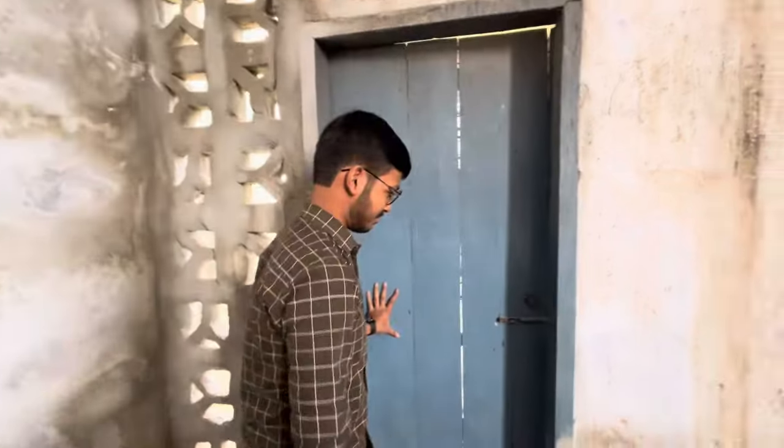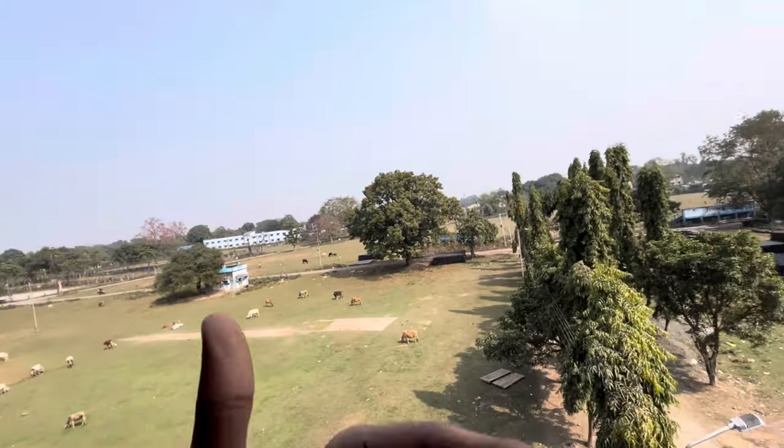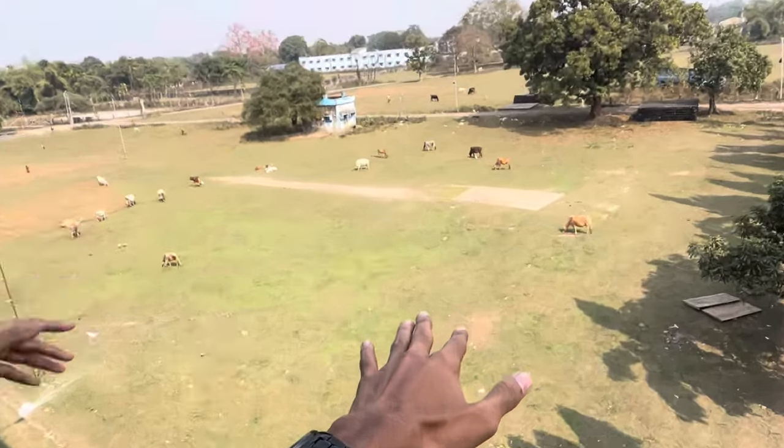All floors have one type of construction and one type of design. Now we are going to the terrace and balcony area. The balcony is currently closed but this is the balcony area which is quite big. From the front view you can even play cricket here, and there are dogs that come up to this floor too.